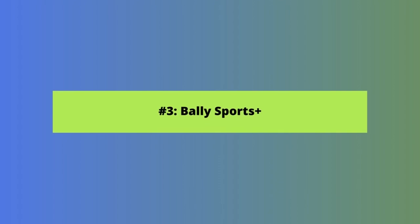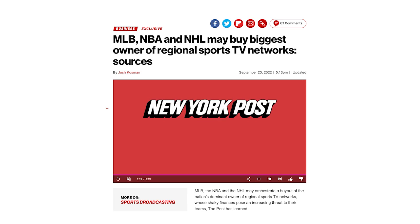Now let's move on to our third update: Bally Sports Plus. Viewers have been asking us if the new streaming app is a legit way to watch NBA games in the 2022-2023 season. We're currently testing the app and we'll share our review of it soon. In the meantime, the answer is yes, for now.